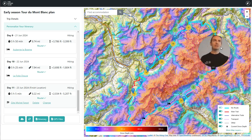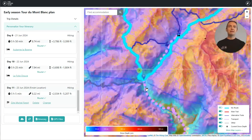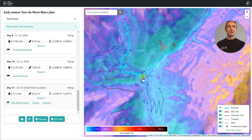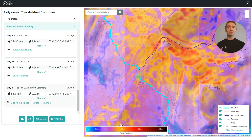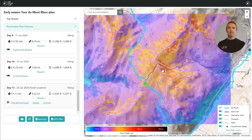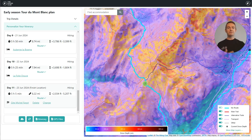Let me show you an example of how that would be useful. If we look down here at the village of Chapio, you will see that in the valley you've got snow of up to a foot, whereas if you look up higher on the mountain you will see that the snow depth is up to two meters. This layer will ensure that early season hikers have the most up-to-date information on where the snow is located along the trail so they can prepare accordingly.